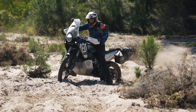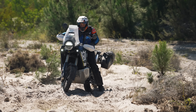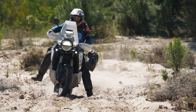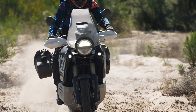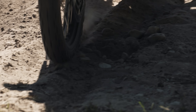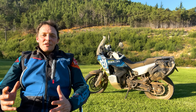The engine has a double balancer shaft to make it smooth and torquey — essentially vibe-free for a parallel twin. Service intervals are 15,000 kilometres, so just under 10,000 miles between services — a decent amount.